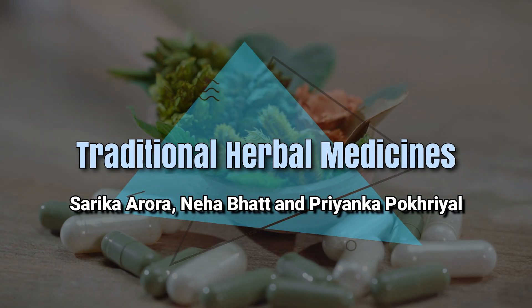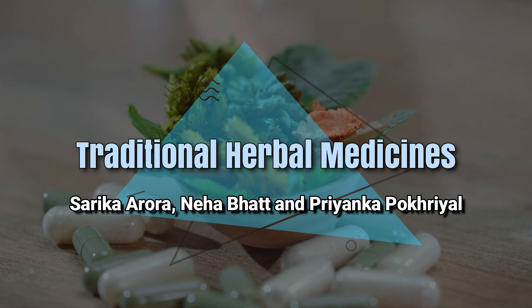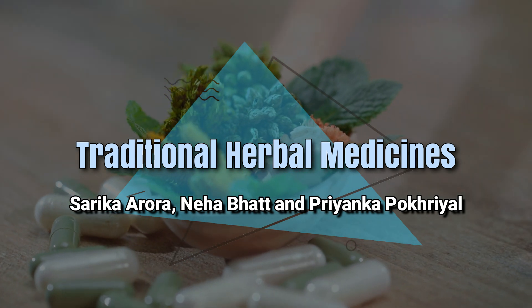Traditional Herbal Medicines, by Sarika Arora, Neha Bhat, and Priyanka Pokhryal.